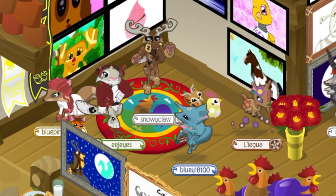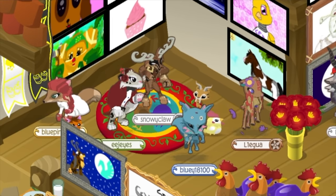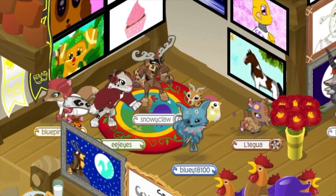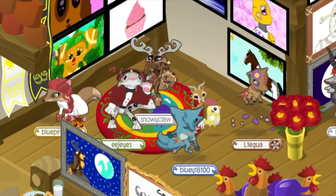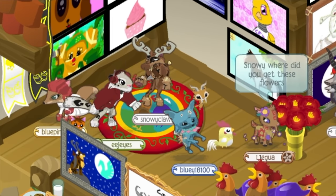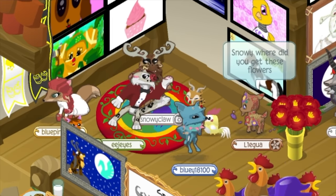If you guys can find a museum bigger than this in Jamaa, I will change the title of this video — but I think this one might be the biggest thus far. Let me know if you guys have your own art museum; I would love to visit sometime. I'll be jamming everyone, and hope to see you in Jamaa.